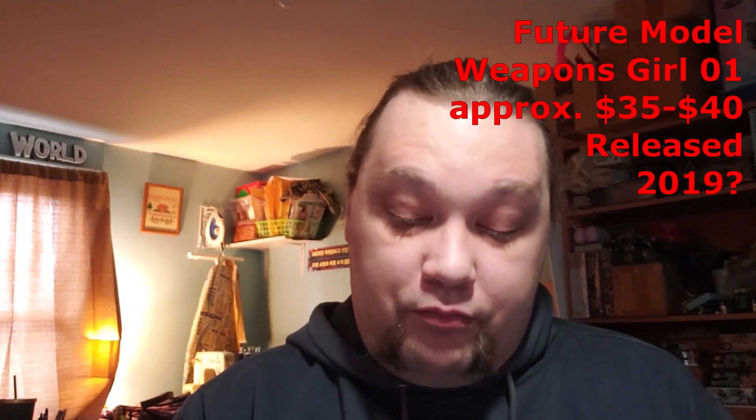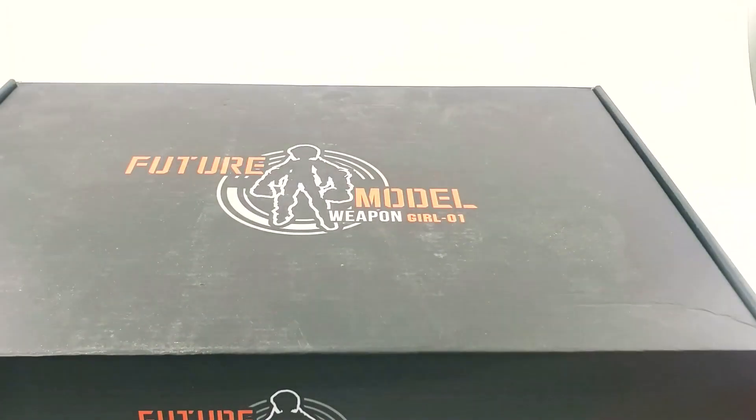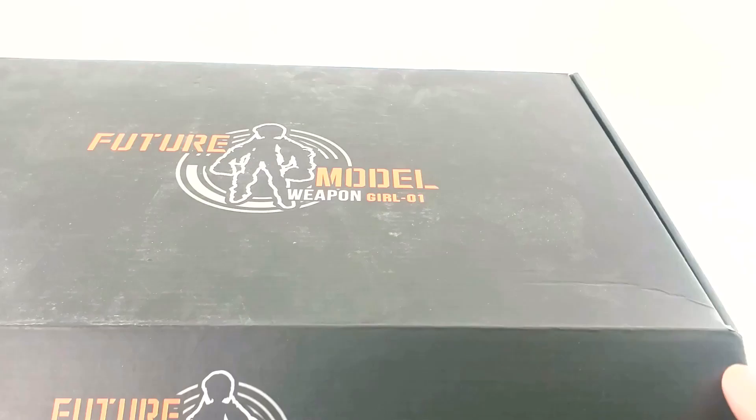It was originally around $35–40, which is not bad when you consider a lot of other mecha musume girls are much more expensive — we're talking $50–60 on up to almost $100 or more if they're really large with a lot of pieces. This isn't a bad deal. It was reportedly released in 2019, but take that with a grain of salt. Not a lot of information on these — let's go open it up and see what's inside. Very interesting box, kind of like a really large shoe box.